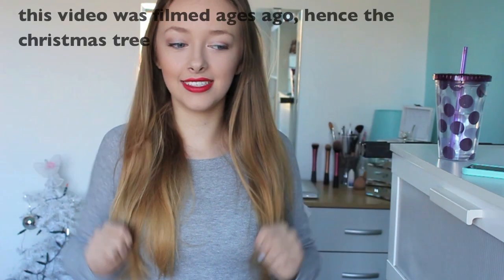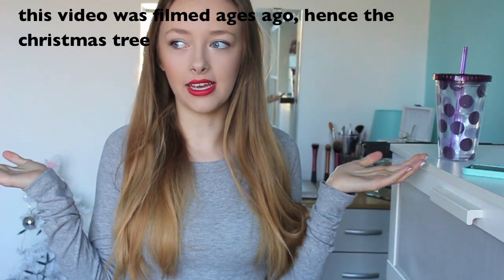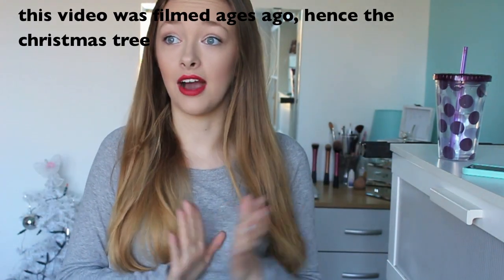Hello everybody and welcome to a new year. It's crazy how fast 2014 has gone. I started my channel in the first week of January 2014, so it's pretty much been a whole year since I started my channel.